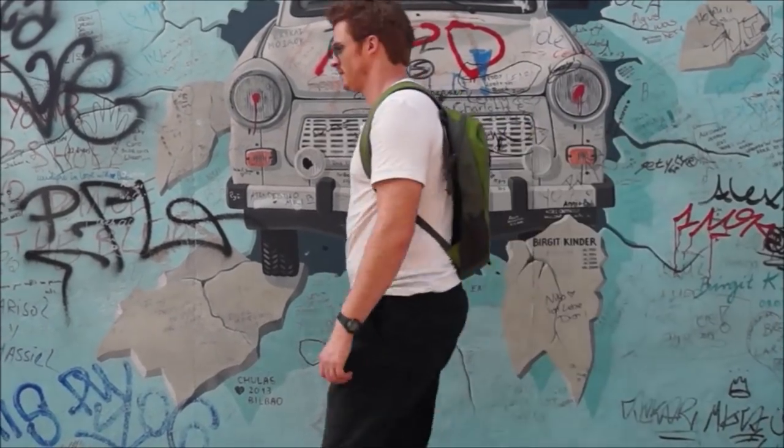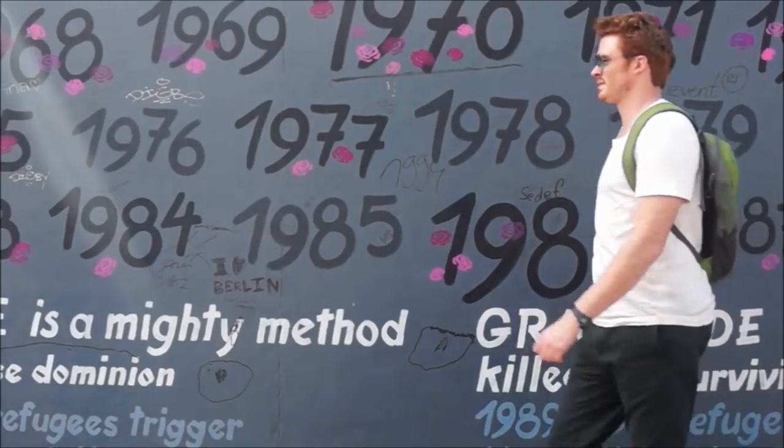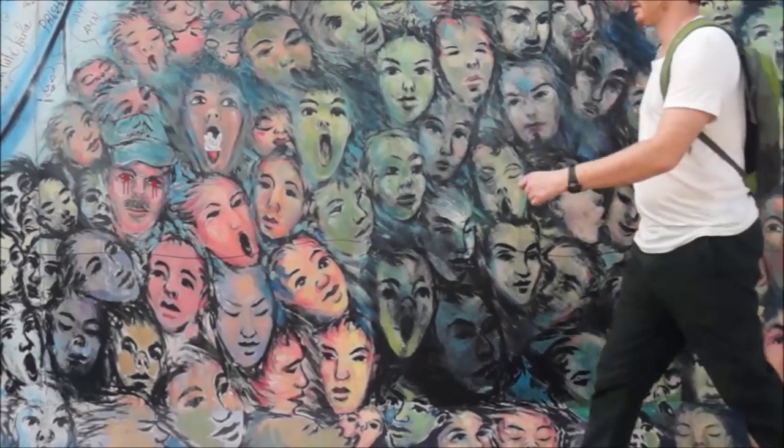The East Side Gallery is the longest remaining strip of the former dividing wall between East and West Berlin. Today, the 1.3 kilometer long wall stands as a memorial to freedom and it is covered in art and graffiti.